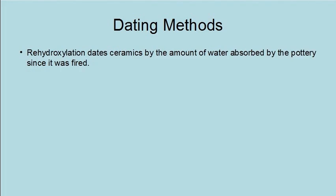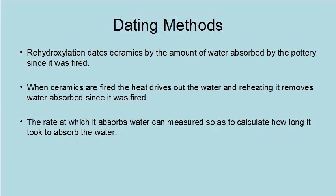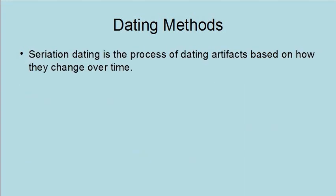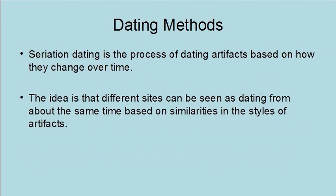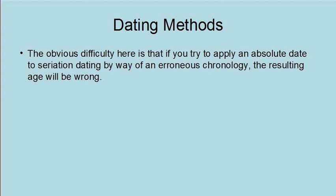Rehydroxylation dates ceramics by the amount of water absorbed by the pottery since it was fired. When ceramics are fired, the heat drives out water, and reheating removes water absorbed since firing. The rate at which it absorbs water can be measured to calculate how long it took. The main problem is that it requires knowing the average temperature of the ceramics — if that estimate is wrong, so is the resulting date. Seriation dating is the process of dating artifacts based on how they change over time, with different sites being dated from about the same time based on similarities in artifact style. This method provides only relative dating and needs a reliable chronology to get an absolute date; if the chronology is erroneous, the resulting age will be wrong.